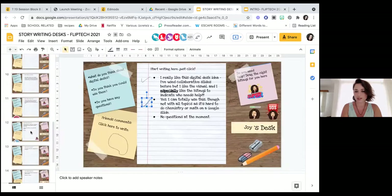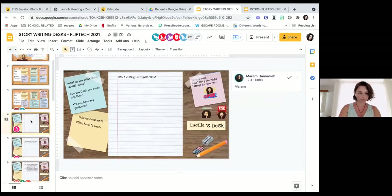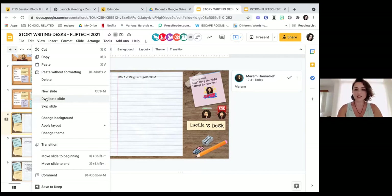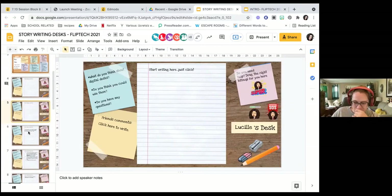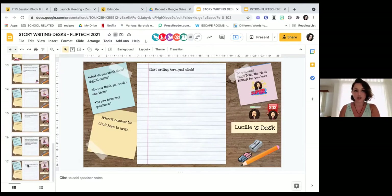To duplicate a desk: on the left side you see the slides. Right-click on one of them — preferably a blank one so your students don't have the answer. Yes, just like on PowerPoint — the same. You duplicate it and there's an extra space for a new student. But when you modify something on one slide, the others won't change because they've already been duplicated. However, you can change the master slide and it will be changed in all of them.